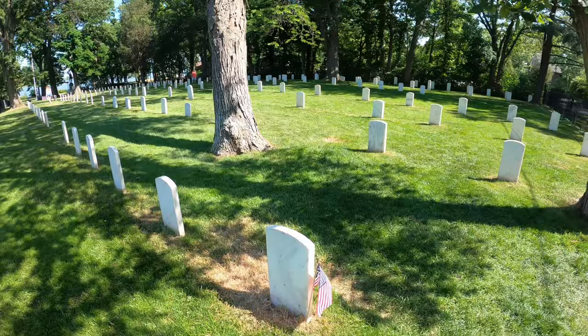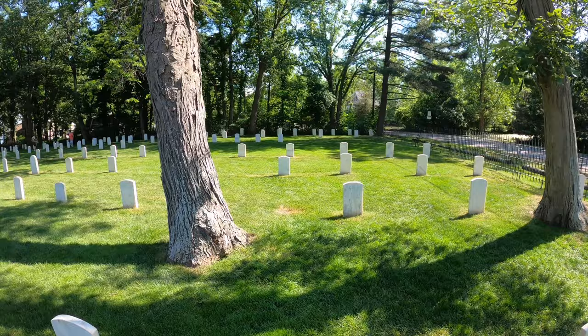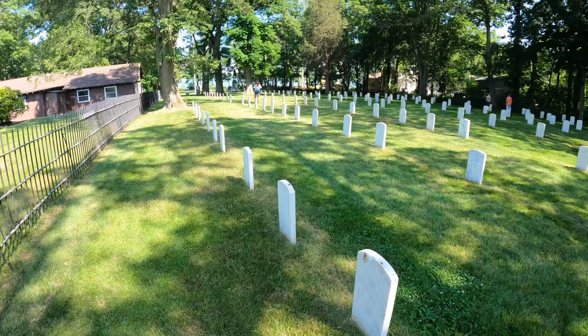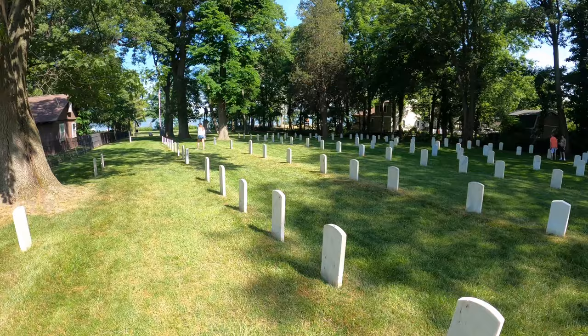As you can see, a lot of these stones aren't marked because they were Confederate prisoners on this island. A lot of them that we're going to be looking at today are the same thing. I think a couple of them have names on them, but as you can see, a lot of them don't. None of this first row has any names on it. They were unmarked because they had no idea who they were — they didn't know the identity of them. It was a prison, so they just buried them.